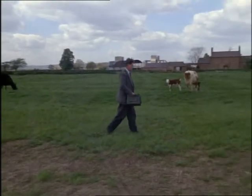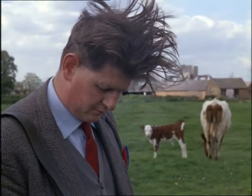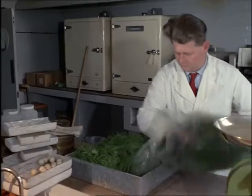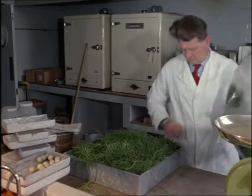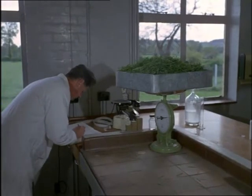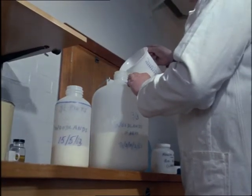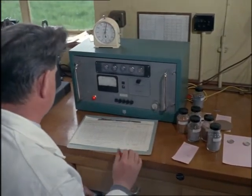A Geiger counter is walked over the land surrounding the station. Back in the laboratory, all these things are recorded, dated and indexed. Nothing is left to chance. This is a world devoted to the perfection of minute detail. Even the grass specimen is carefully weighed. The milk from the local farm is poured into special containers to be stored and studied for the next three months. Instruments record the result of the soil test. Everything goes down in the book.